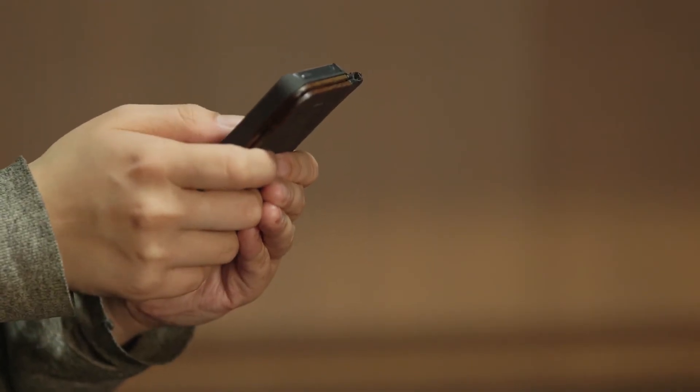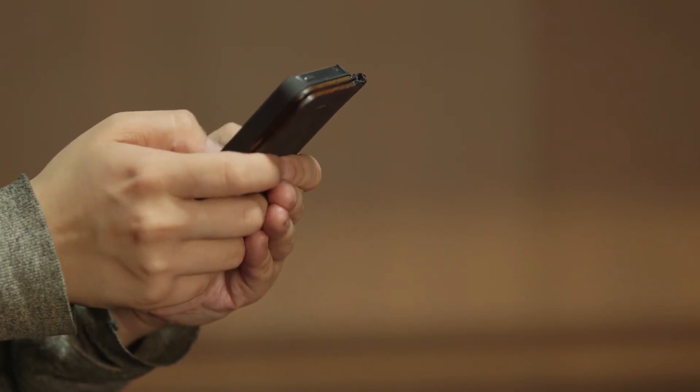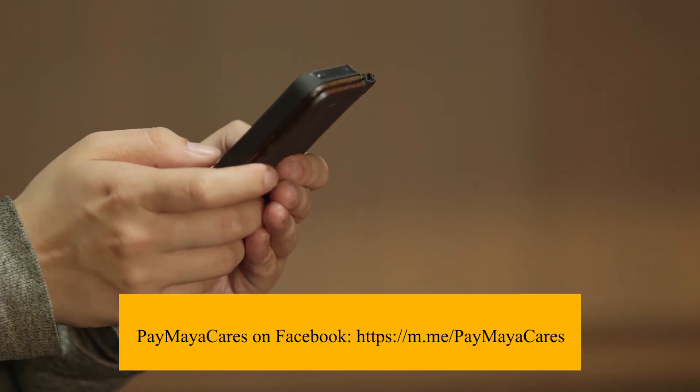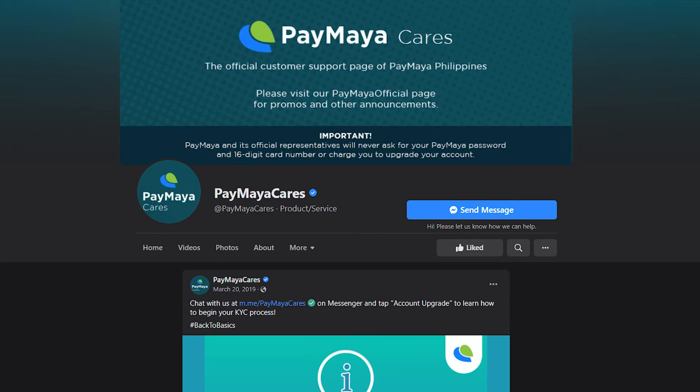You may contact their usual customer support channels if none of the above troubleshooting recommendations helped. Paymaya Cares on Facebook: https://m.me/paymayacares — make sure it has the blue verified account checkmark. Hope it helps, thank you for watching.